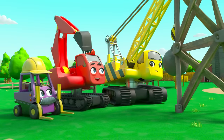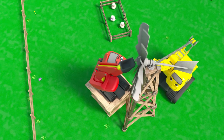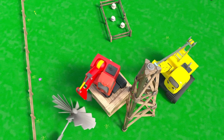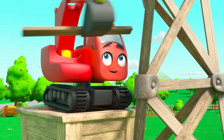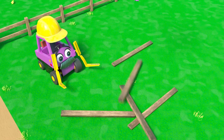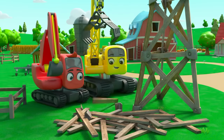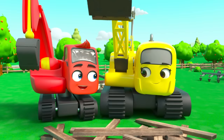Diggly has an idea. He's climbed up on a box and taken the wheel off the top. He's taking the old tower apart from the top down so it can't fall over and hurt anyone. In no time at all they've taken the tower apart.